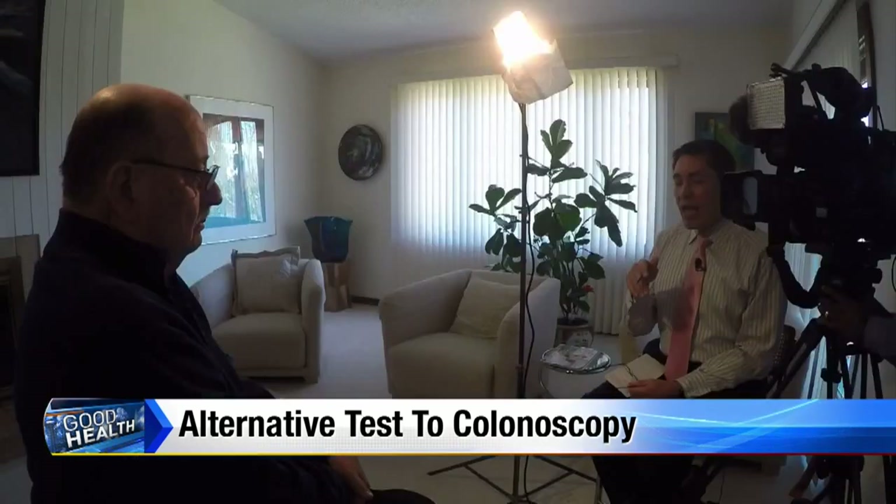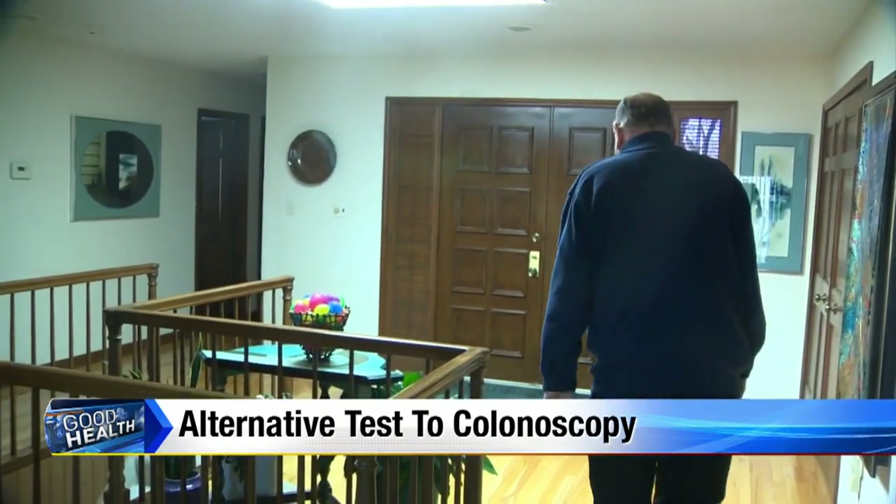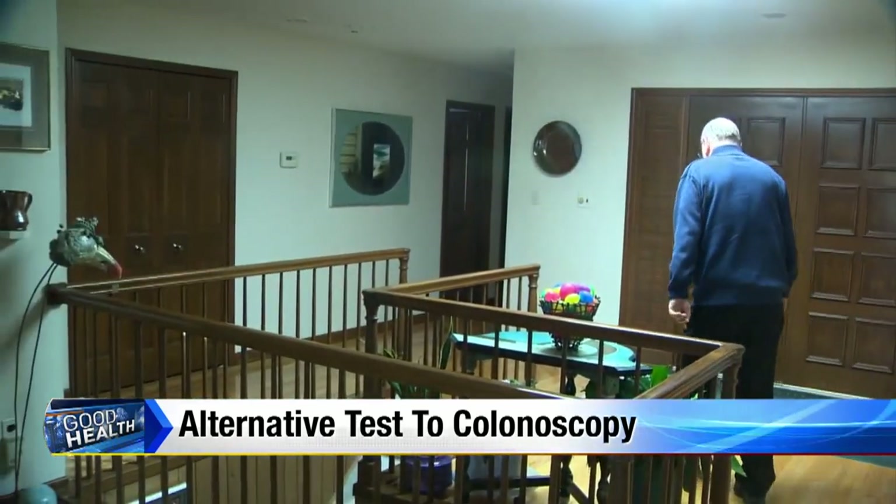Mel says he flunked the test — it showed a positive problem and indicated he should have a full colonoscopy. When asked how this impacted his life, he said simply: it saved my life. That's because the DNA test led him to the colonoscopy he needed.